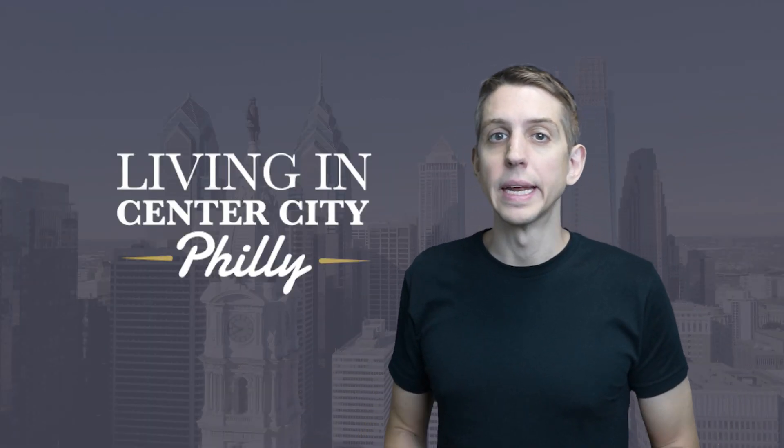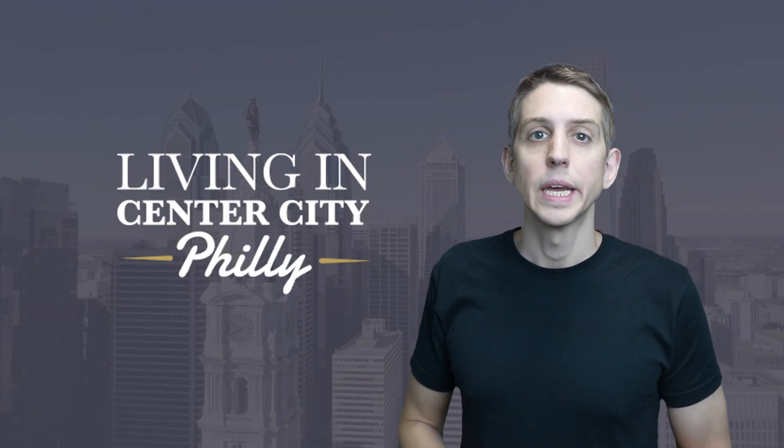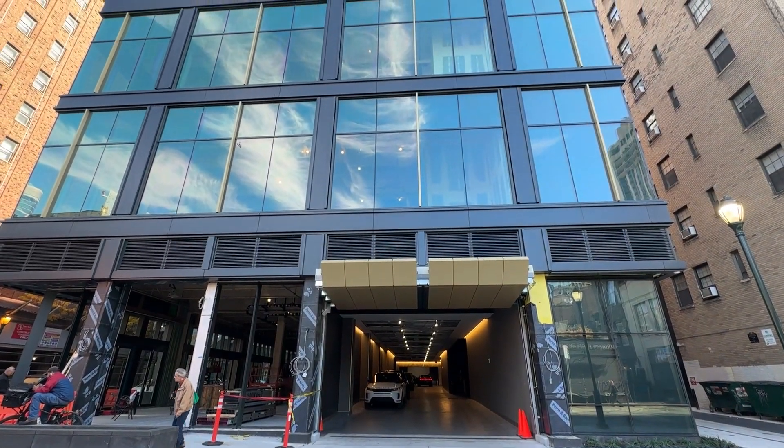The building is pet friendly and there's a dog spa as well. For parking, there's a private garage and valet. Each unit comes with one parking spot and you can purchase an additional one if available.